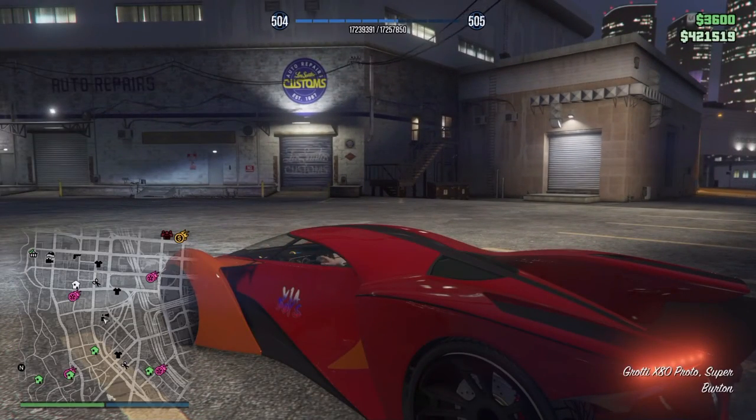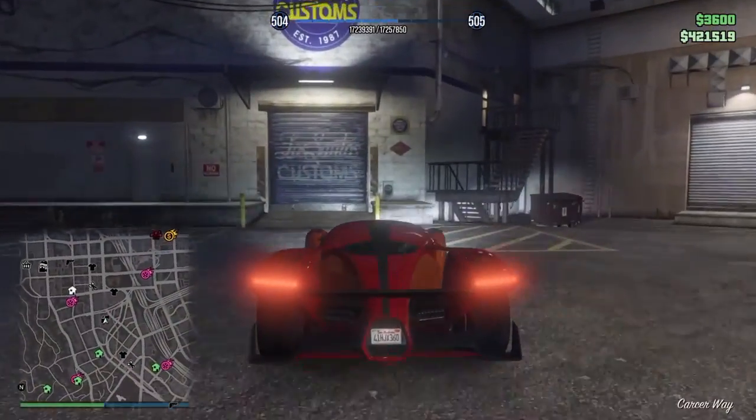We are back now. I got some cash on me, as you guys can see. Let's customize this car and see how it looks.